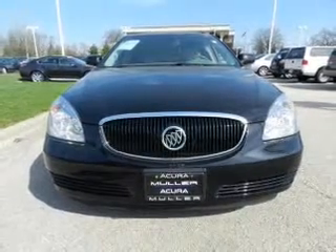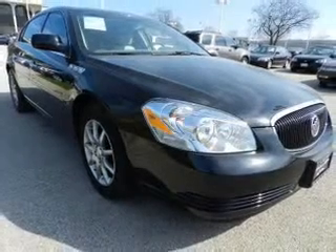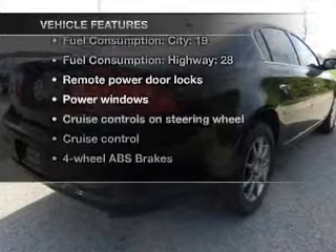Premium wheels lend a distinctive appearance. Anti-lock brakes help you bring your vehicle to a safe stop. Let the outside in with a power convertible roof. Plus, enjoy these notable features that are included in this vehicle.